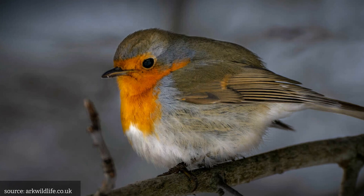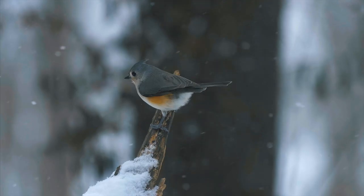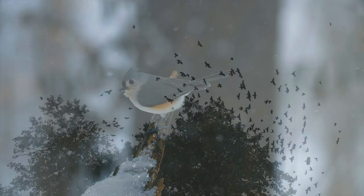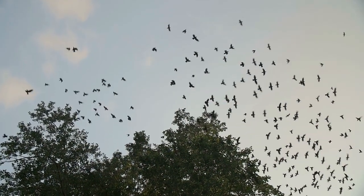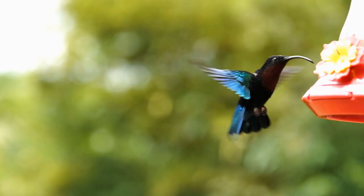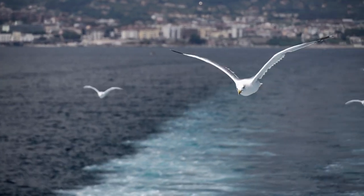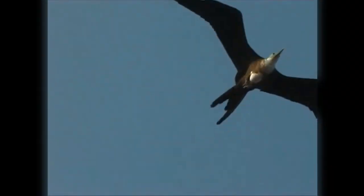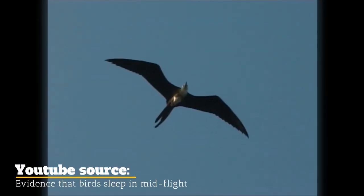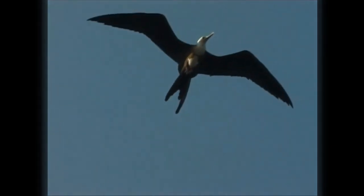Some birds fluff up their feathers to create a cozy and warm environment, especially during colder nights. However, not all birds sleep in trees or on perches — some birds like swifts, hummingbirds, and even some seabirds sleep while flying. They enter a state of controlled rest, where their brain and body are able to rest while they are still able to fly, allowing them to stay safe while traveling long distances.